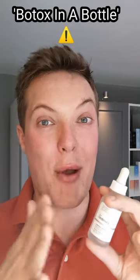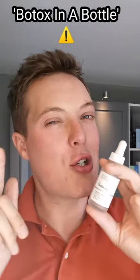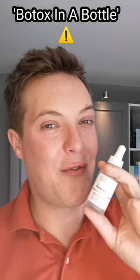It also can extend the time between Botox treatments if you already use injectable Botox. Definitely want to consider it for your skincare routine — just go in with the right expectations. Like and follow for more.